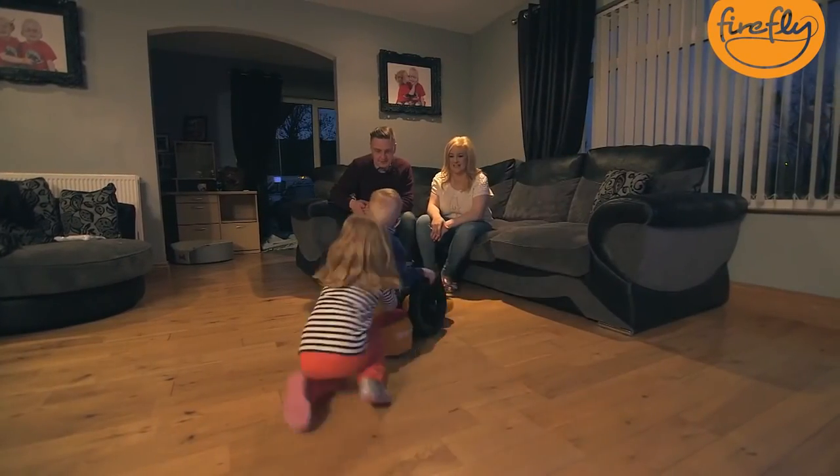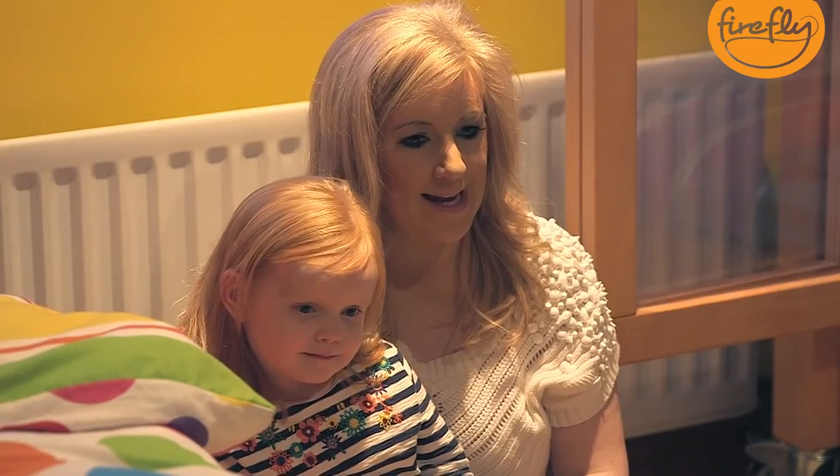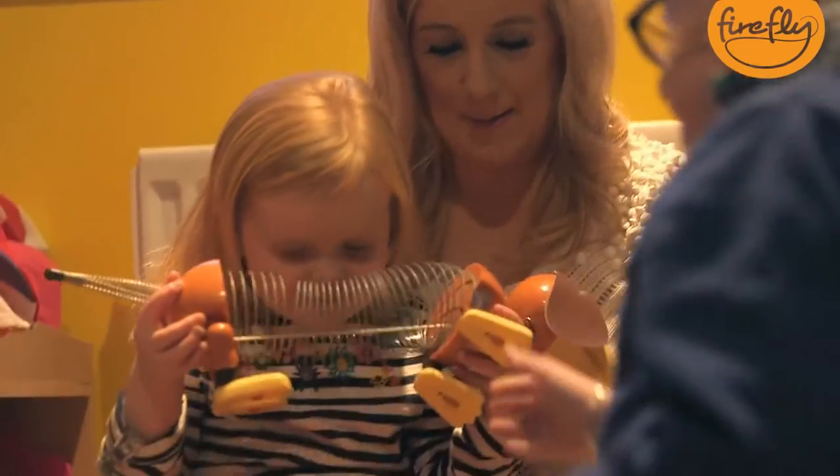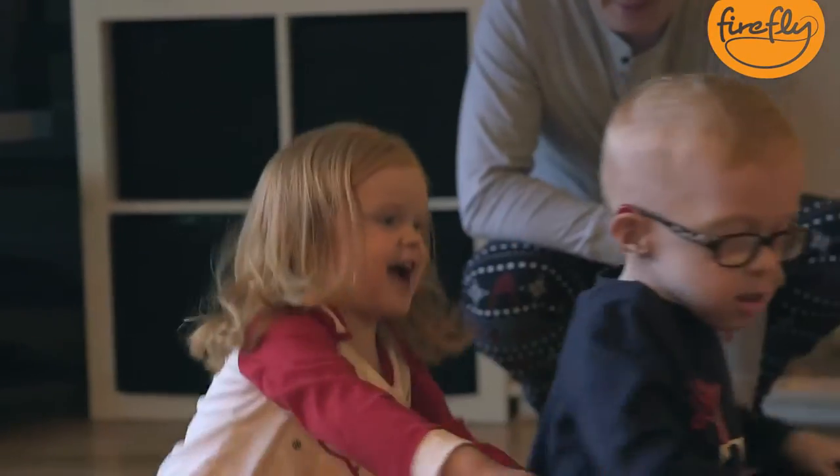Blake and Pixie really are so close, and getting Blake in and out of the scoot really is her wee job. She gets him in to make sure his belt's fastened. It just builds on their bond together as brother and sister, which is just fabulous.